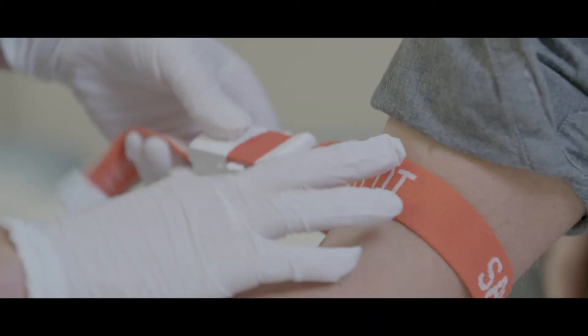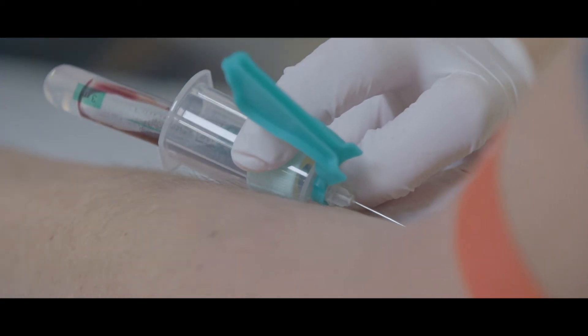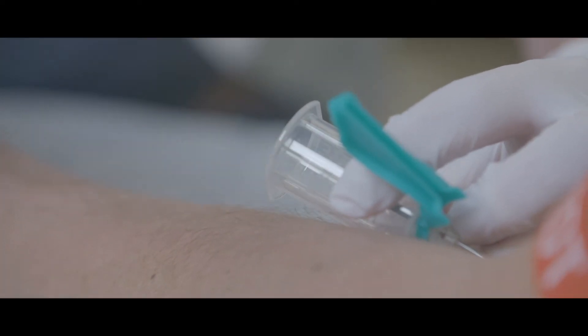The Stockholm 3 project was initiated in 2011 by me and my group. It is a simple blood test where we combined different biomarkers — protein biomarkers, genetic markers, and clinical data — into one single answer: what is your risk of having clinically significant cancer today? It is more precise and thereby gives a more informed decision whether to perform a biopsy or not.